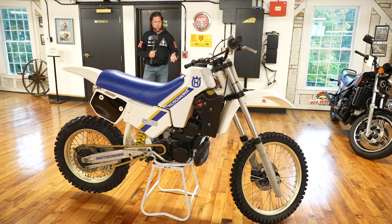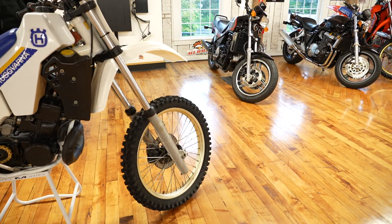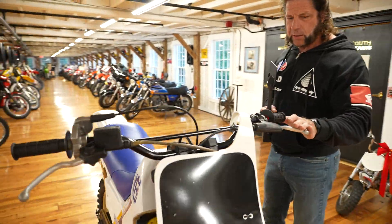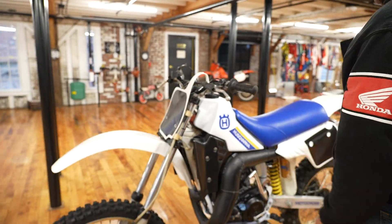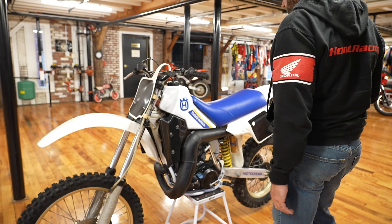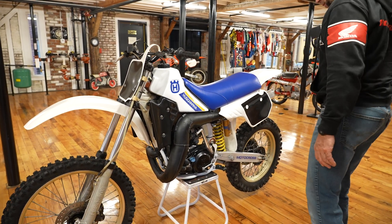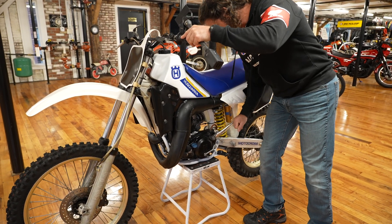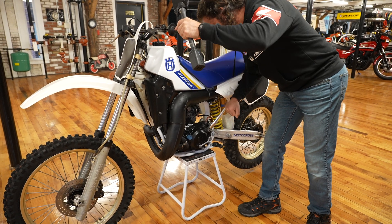Starting at the front of the bike, you can see it has the gold rim. The original forks are in good condition, the bars, the triple clamps — everything's in good condition. The original gas tank was painted; they have a habit of turning yellow, so this was just painted white along with new graphics and a new seat cover. She looks beautiful.